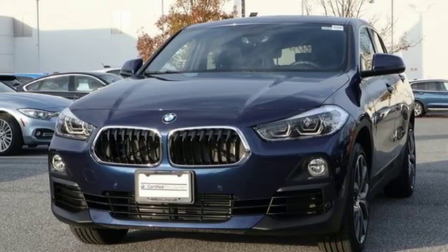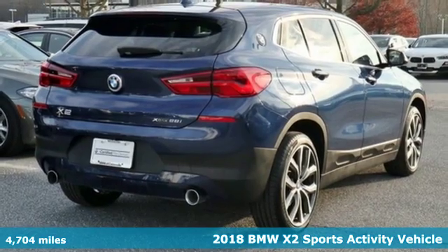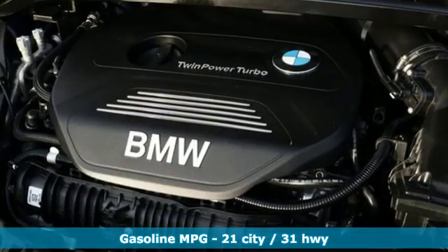Here's a 2018 BMW X2. With coupe-like styling and SUV-like capability, this machine steals the show. You'll look forward to every drive with features like these.